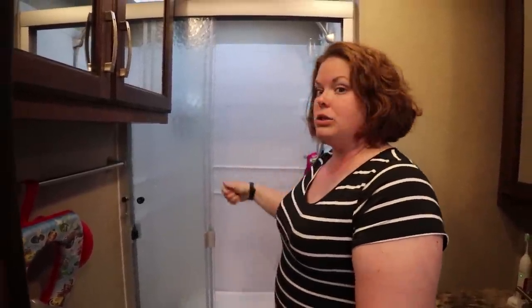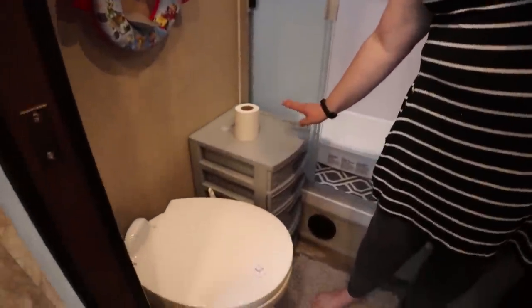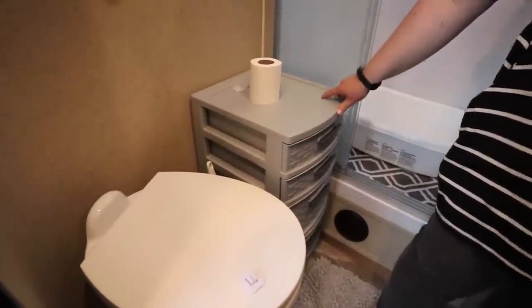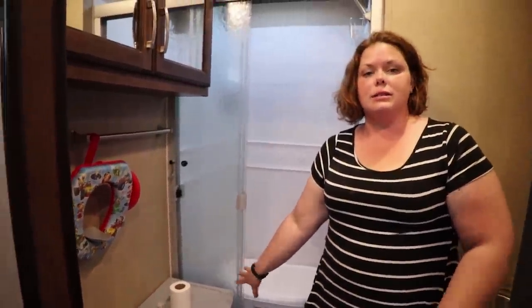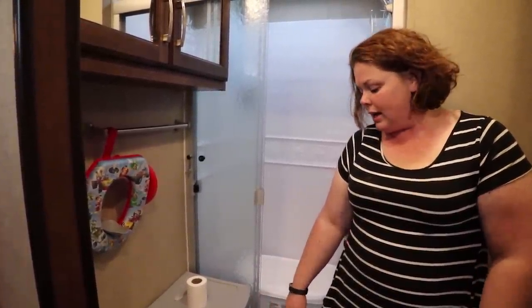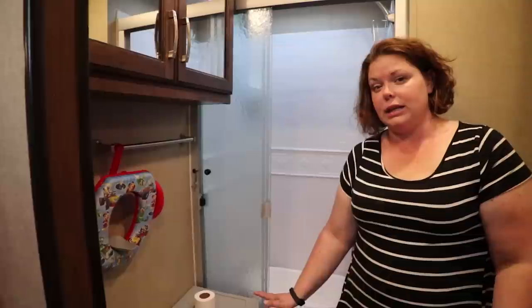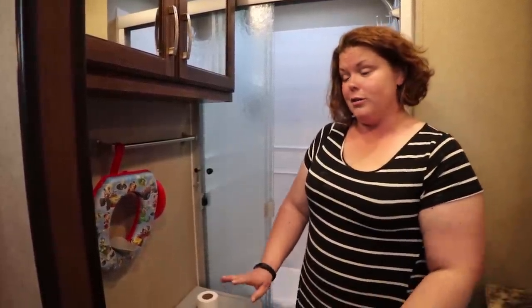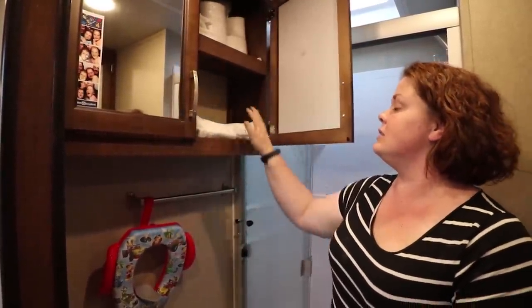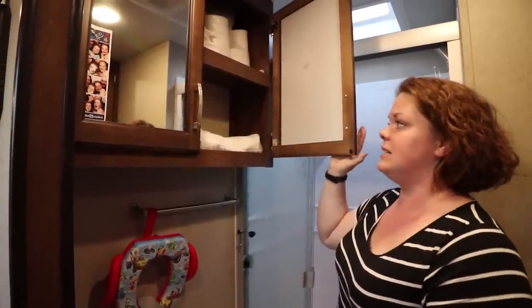I can use the shower head — it comes off — to get the soap off of them. Down here we also have a storage area for extra toilet paper and toiletries. We have a foot-flush porcelain toilet, and for those who haven't used an RV yet, you really get the hang of it after the first couple of flushes. The three-year-old is now learning how to push it down. We have lots of storage up here — this is usually filled with towels, it holds six towels no problem.